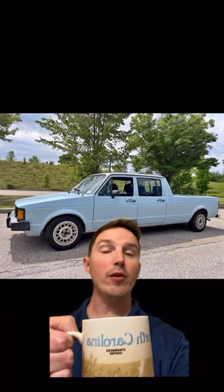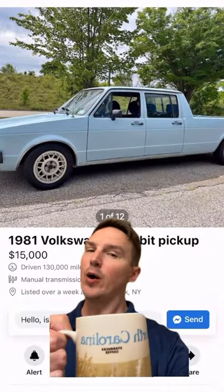Ladies and gentlemen, are you looking for a Volkswagen Rabbit that can fit you and your crew? Well, I found one for you.